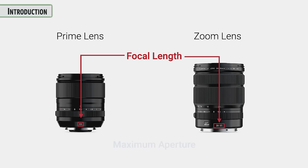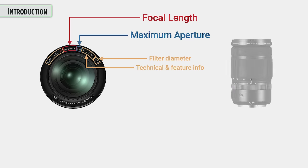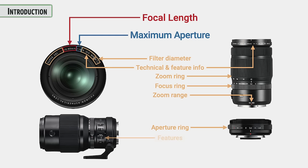The focal length can be found printed right on the lens so you know exactly what type of lens it is, as well as the maximum aperture — one of those key factors you really want to know about when looking at different lenses. Usually when you look at the front of the lens, there are those key pieces of information as well as lots of additional information. In this class, we're going to go through every piece of that information and talk about the significance of it.